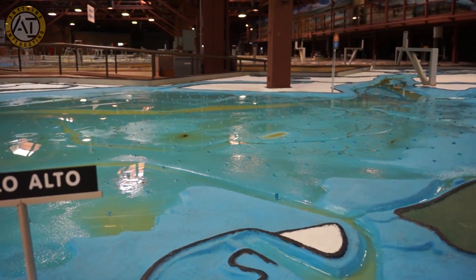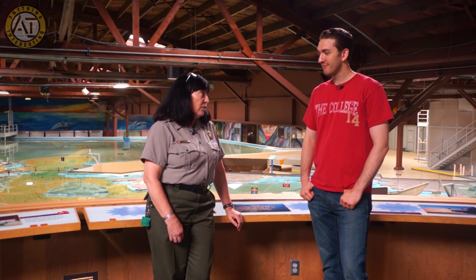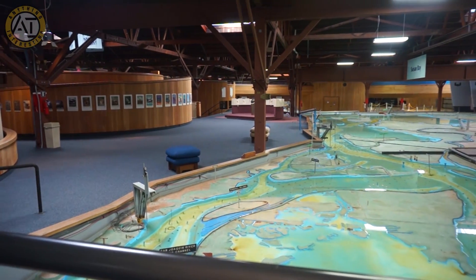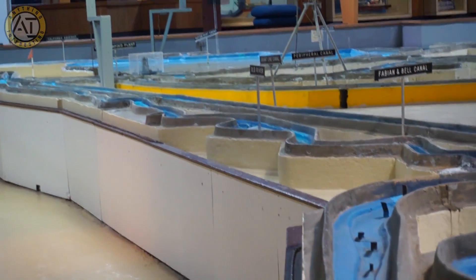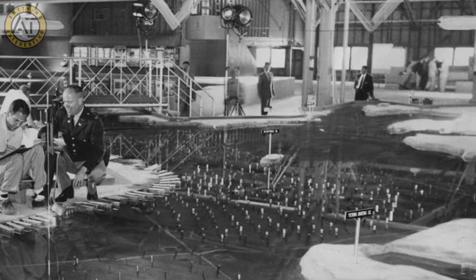The Bay Model is actually one of our former scientific hydrodynamic engineering testing facilities. This particular laboratory was in operation from 1957 all the way to the year 2000 — a very long time for the Army to have a simulator in operation. It's enormous, about 326 by 400 feet, though it's not a solid rectangle. The shape is basically the shape of the estuary, bent around in a U-shape in order to fit it in the building, with some modifications to make it work.